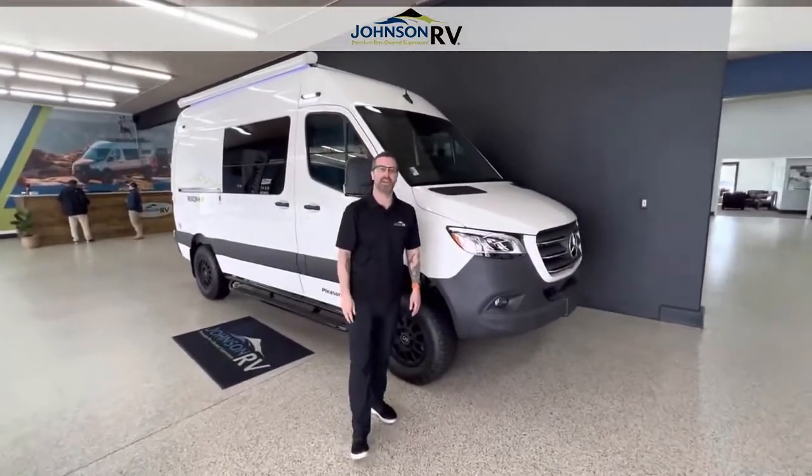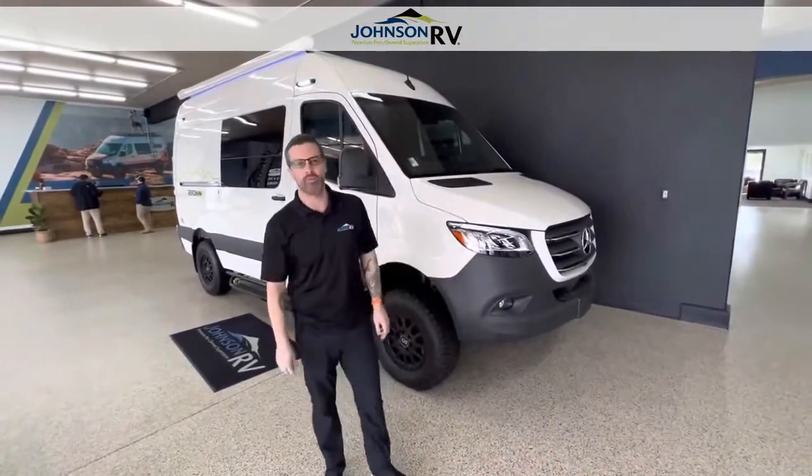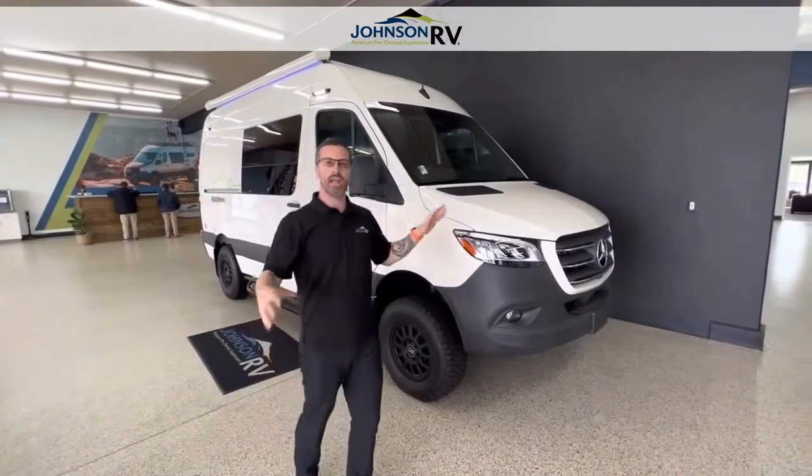Hey guys, Ben Maddox here at Johnson RV. Today I'm with Chris Redd behind the camera. We are in beautiful Sandy, Oregon. We're looking at a brand new Pleasureway Recon — this is their new 4x4 adventure van.